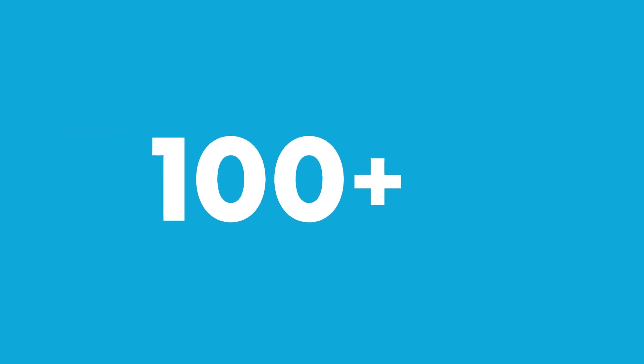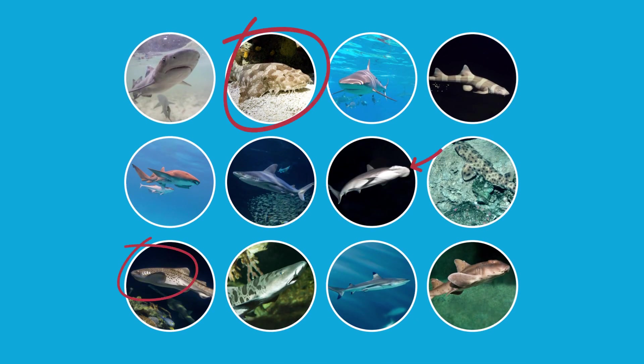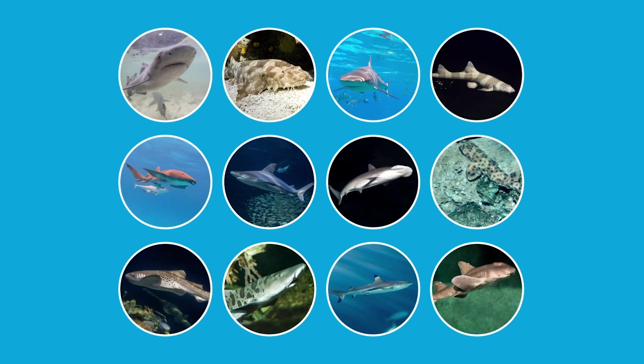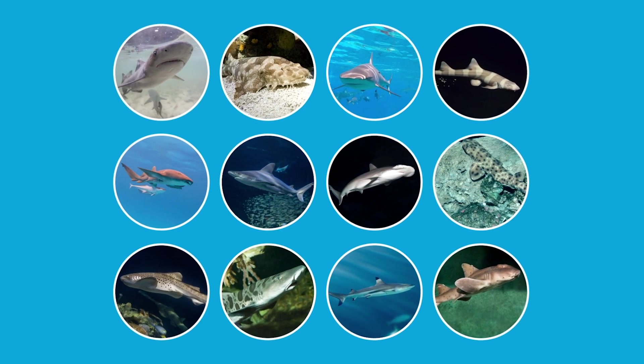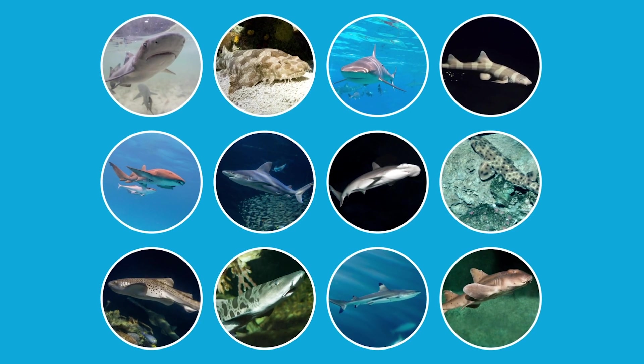We share our world with hundreds of shark species. Not only do they often look different, but many of them also eat very different foods. So fish, clams, crabs, seagrasses, and sea lions are all foods that could end up in a shark's stomach, depending on what kind of shark does the eating.